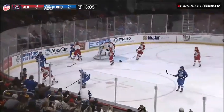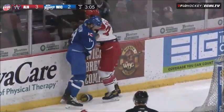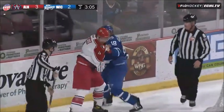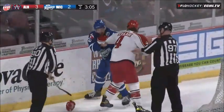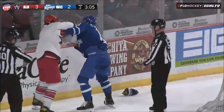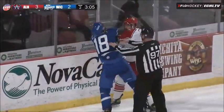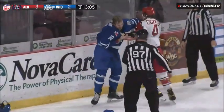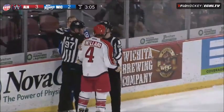Now the two go after each other as Combs throws some punches to Allen. Johnson going after Maleri, now he throws his gloves down and drops the mitts there with Maleri on the end wall. I don't think Rounds saw the initial hit. Carter trying to get his right hand free. Maleri with a left to Johnson. He's got his helmet off. Maleri has his right hand free.